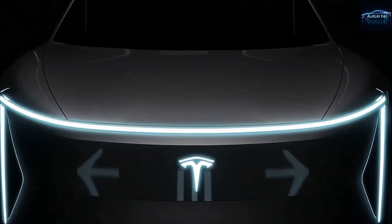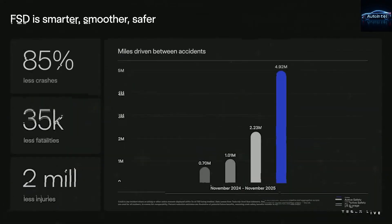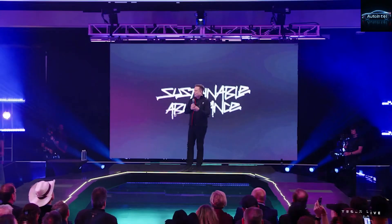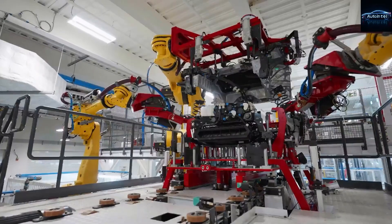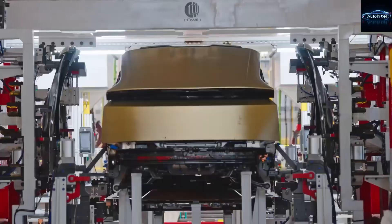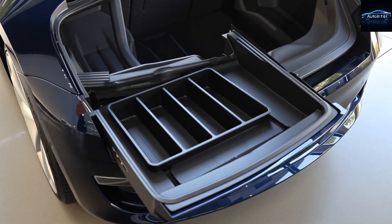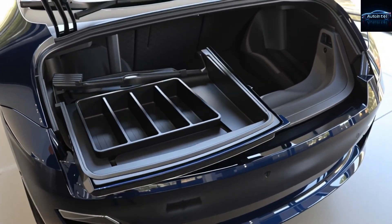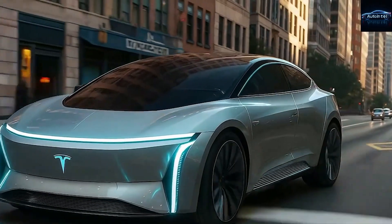Item number three: brake fluid health check. Tesla says test it every four years. The test is free at any service center, and if it needs replacement it costs around $150 — less than $40 per year. Many owners report never needing it replaced for eight to ten years because the brakes barely get used. Item number four: windshield washer fluid. You still need to top it up occasionally. A gallon costs $5 and lasts six months — $10 per year maximum.